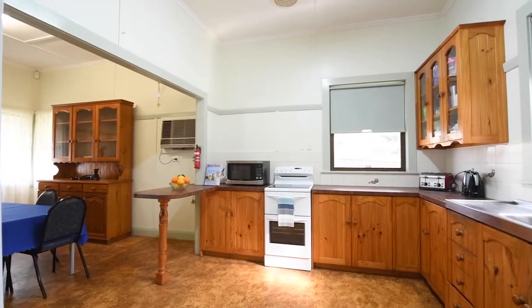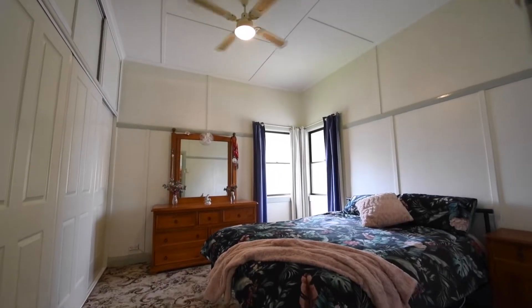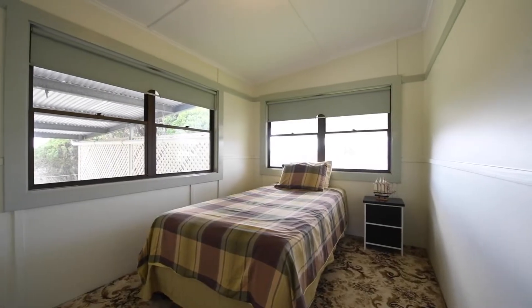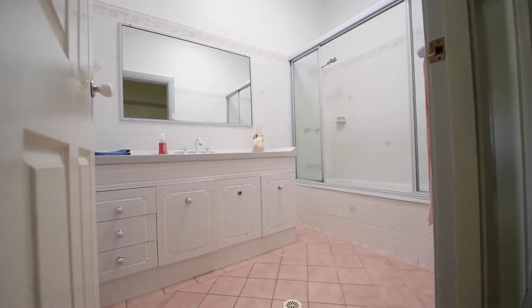Inside, plenty of room in the living areas. It's got a nice timber kitchen, ducted air conditioning, and in general this is a house with a little bit more size than you'd expect in this affordable price range.